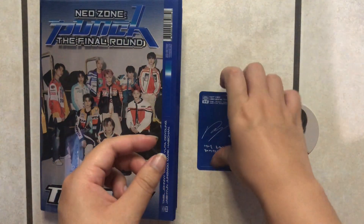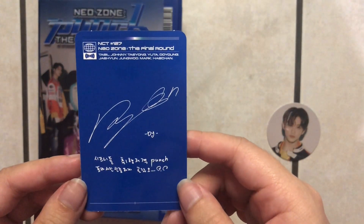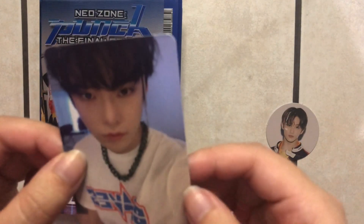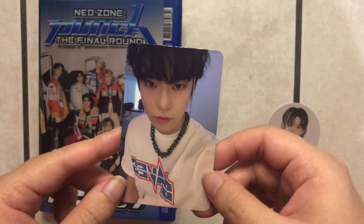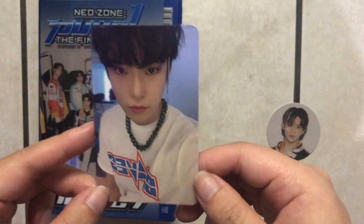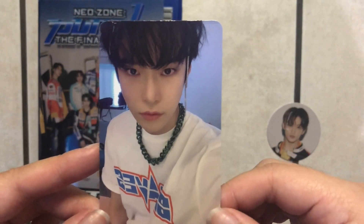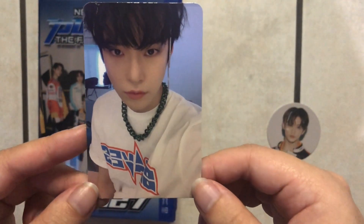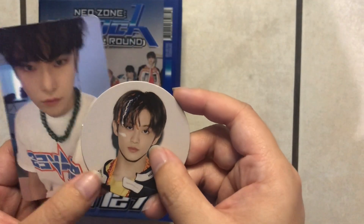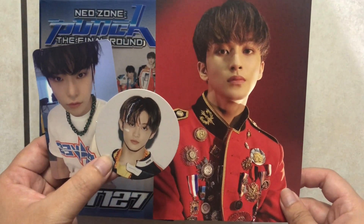Let's see what photo card we got — this is the back of it. I don't know their signatures well enough yet to know who this is, so let's turn it around. We got Doyoung! I have not pulled Doyoung yet for either a circle card or a photo card, and he is my bias wrecker for life. So this makes me so happy — he's so adorable! So to recap, I pulled Mark for my postcard, Mark again for my circle card, and Doyoung for my photo card. So cute!